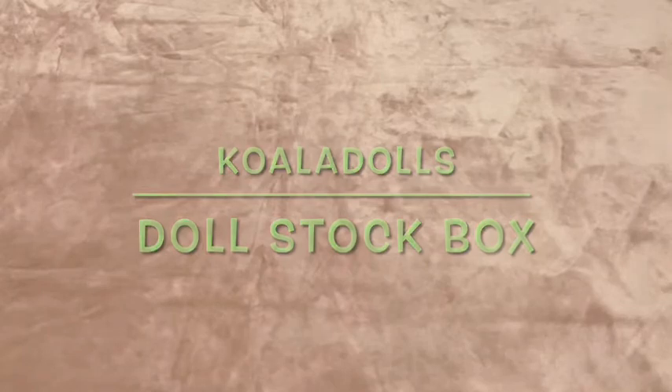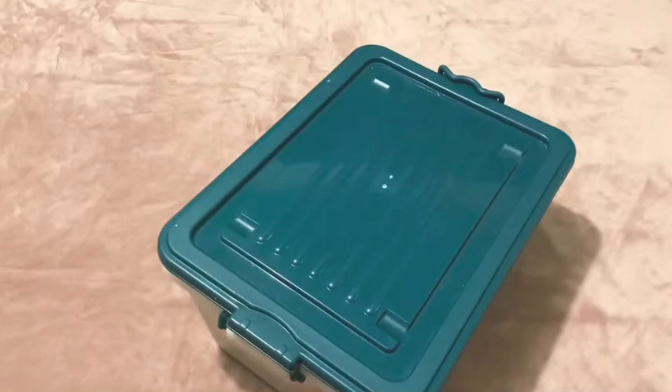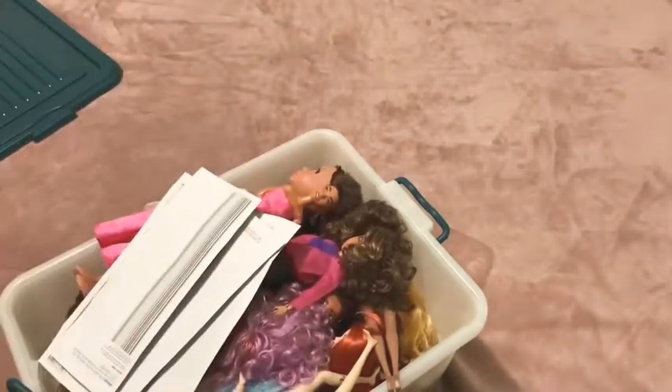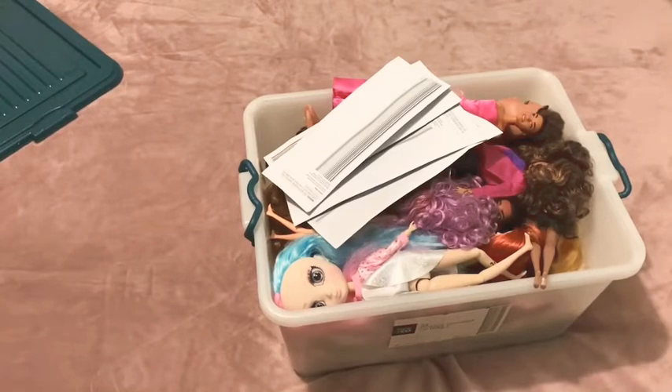Hello and welcome to Koala Dolls. Today I have a tub - this is my stock box of dolls that I have found from various op shops, markets and such things. I need to sort it out and I wanted to do a video because I'm kind of obsessed with doll videos, so I thought I would sort it out and have a go at filming it and see what happens.